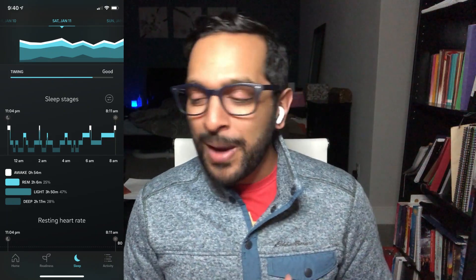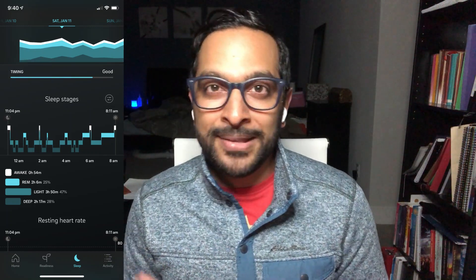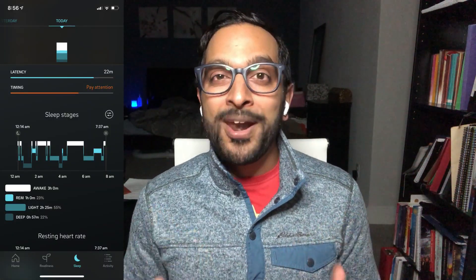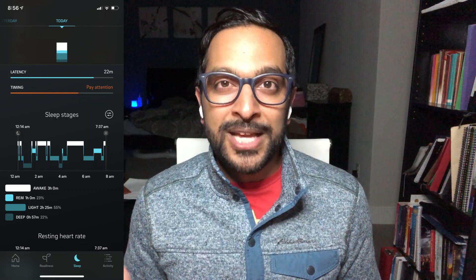The first thing before we get into those tips, I want to show you some sleep data that I collected before and after having my baby. I wear something called an Oura ring, which helps me track the quality of my sleep. This first picture is what my typical sleep was like before having the baby — a robust amount of sleep with a lot of deep sleep and a good balance of REM and light sleep. This second picture is an example of a typical night after the arrival of my newborn. As you can see, I woke up quite a bit and spent very little time actually in bed.